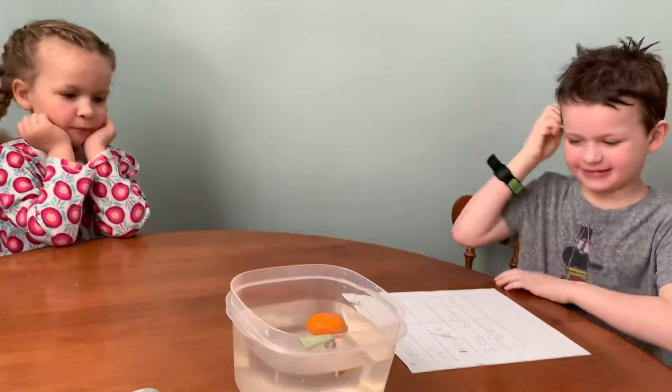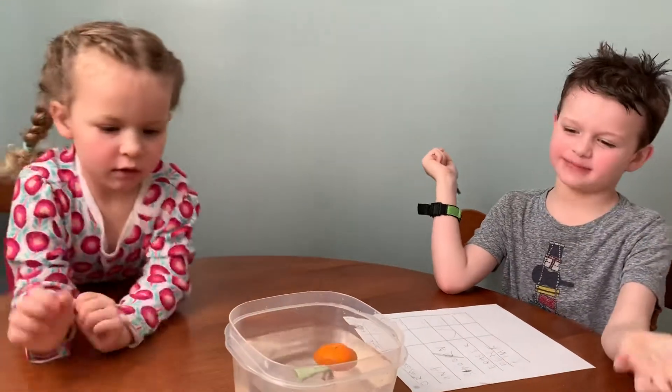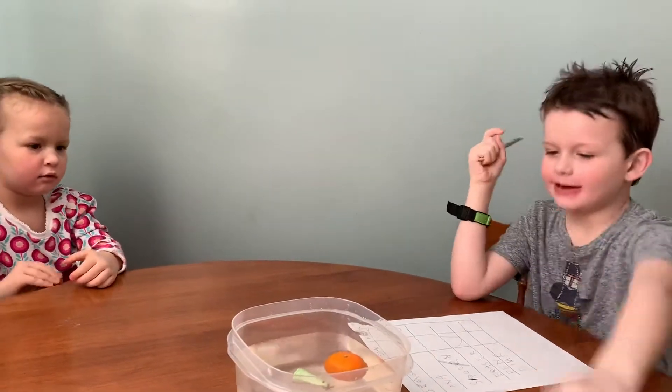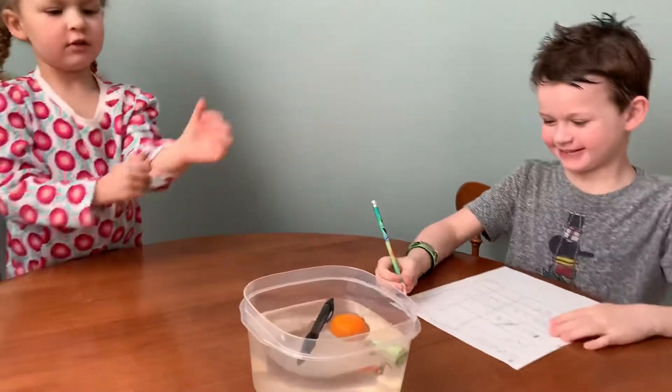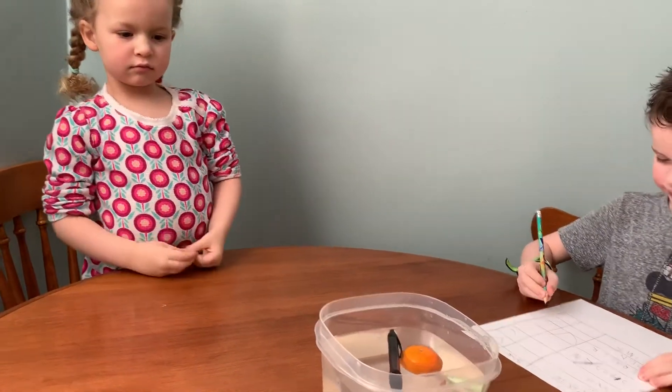What is next? The pen. Sink or float? Float! It's floating! Yay! Check the pen column and the float column.